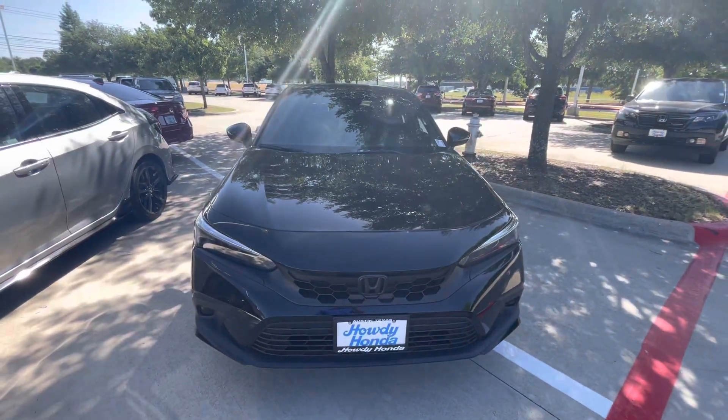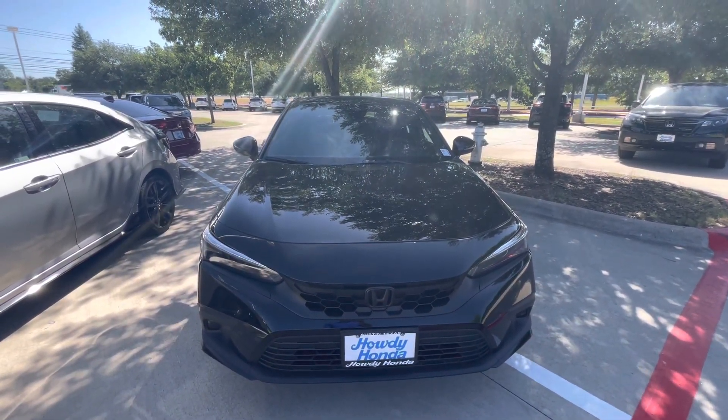Please let me know what you think of the car. I would love to help you out and answer any questions you might have. Thank you.